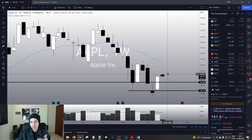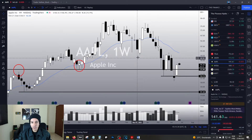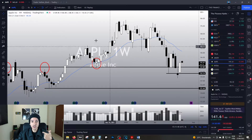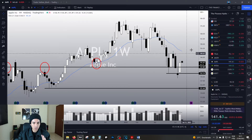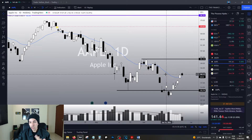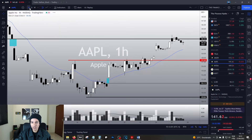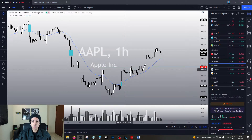Usually after strong movements like that we see some pullback, so I do expect a bearish week this week — I'm not counting on a bullish week right now. I do believe Apple is supposed to turn bullish in the next few weeks, but not in the next few days. In the weekly chart, Apple has the 21 EMA as resistance. In the daily chart we are just under resistances, we just hit our technical target and are showing a top sign.